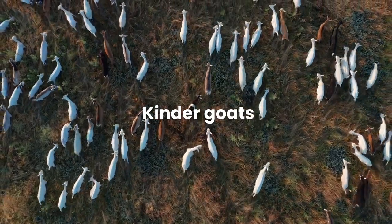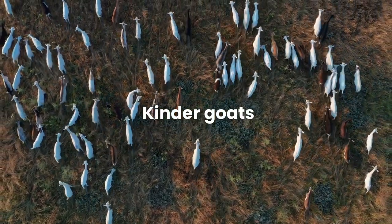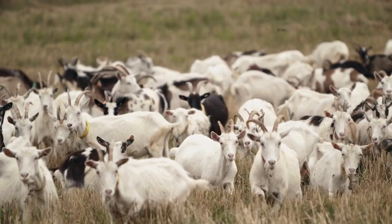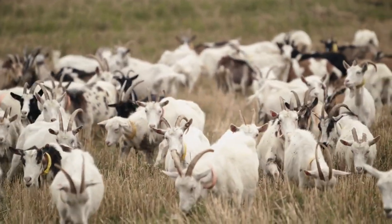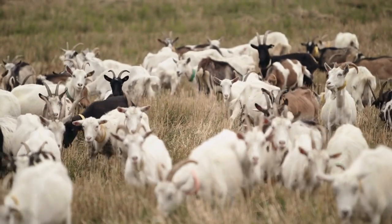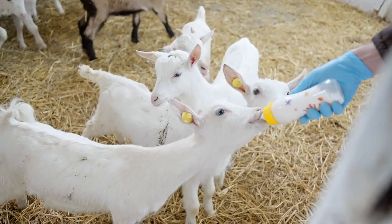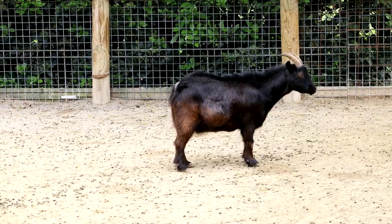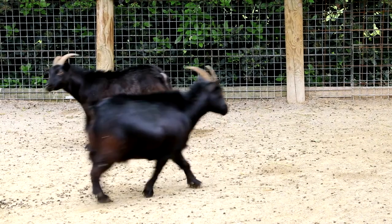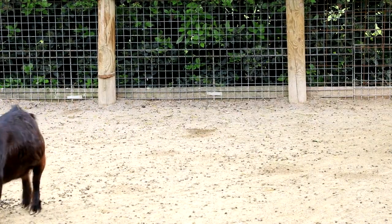Kinder goats are a fantastic option for homesteaders seeking both milk and meat production in a compact package. With their friendly temperament and dual-purpose qualities, these smaller goats are a joy to have around. Perfect for beginners or those with limited space, kinder goats are manageable in size without compromising on productivity. Their adaptability to various climates and low maintenance requirements make them an excellent choice for small-scale farming operations.